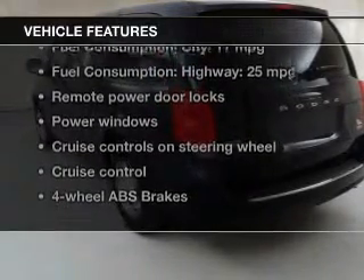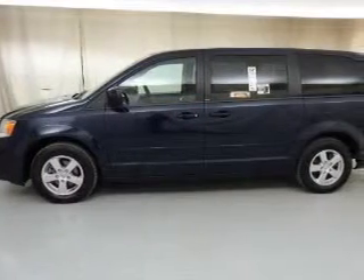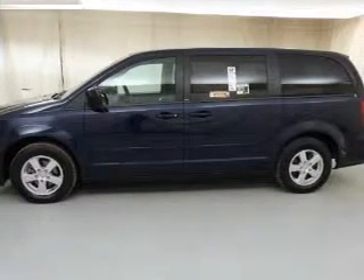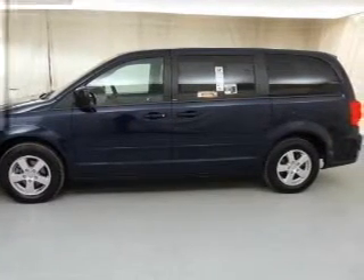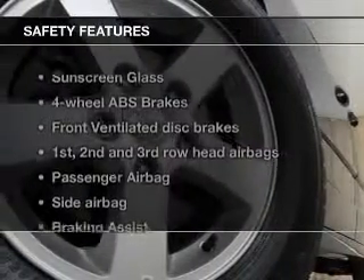With these notable features, you won't want to miss out on the opportunity to own this amazing ride. Keyless entry, power door locks, power windows, cruise control, AM/FM stereo with a CD player, power mirrors, and power steering are all included.